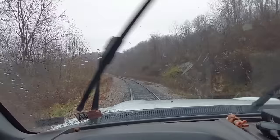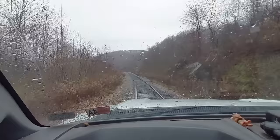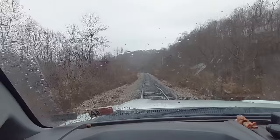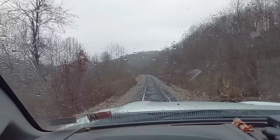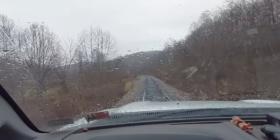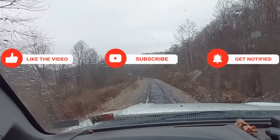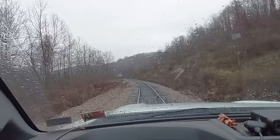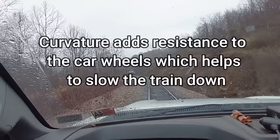Coming down here to help him hook up to the trip, make sure everything's all right. The poor guy's going to have to walk back to that lead locomotive. We're not quite a half mile — now if we figure where our front locomotive was, we're probably going to look at pretty close to a half mile or a little bit over a half mile to get him stopped. Curvature also adds a little bit of resistance.